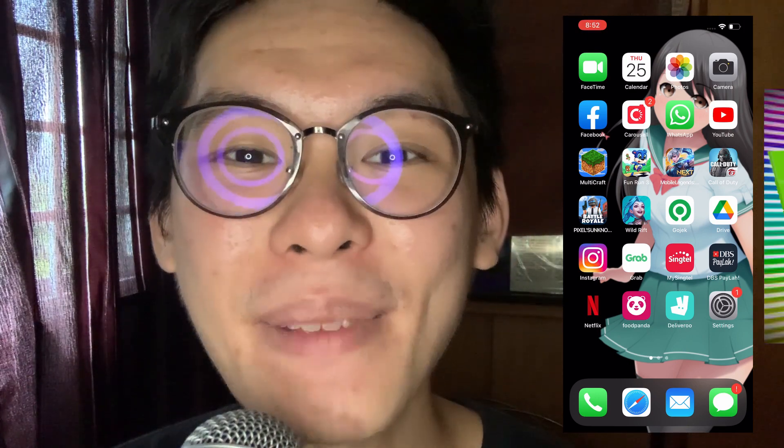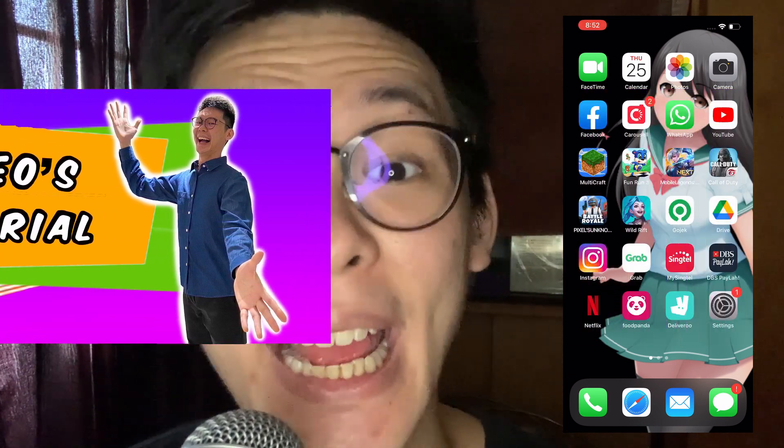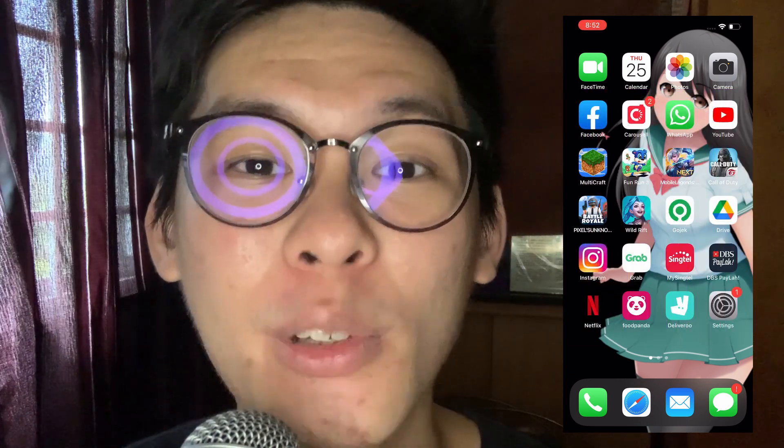Hello everybody! My name is Terry Teo and welcome to Terry Teo's Tech Tutorials. In this video, I will be sharing with you some tips on selling things on Carousell.